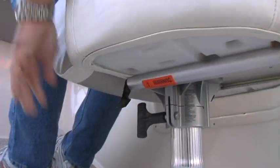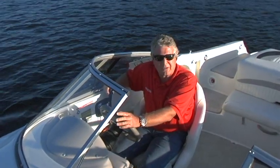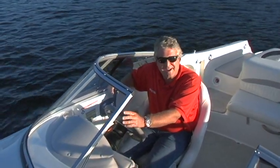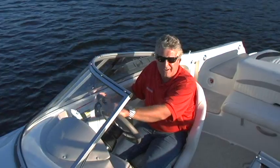This is the virtual test drive of the Stingray 235DR deck boat. The only way you can get a closer look at it is to schedule your own sea trial. I'm going to take mine for another spin right now.